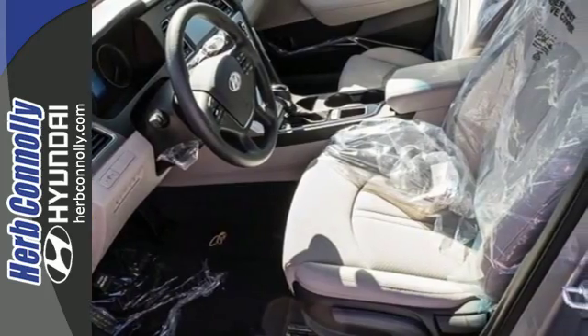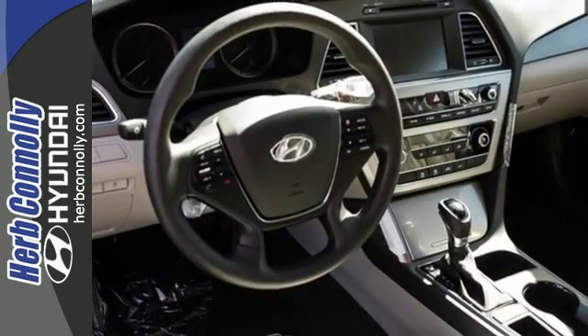Captivating style, useful power, and standout safety — this Sonata is ready for a test drive.